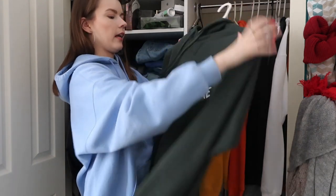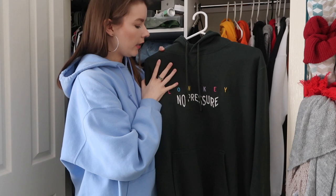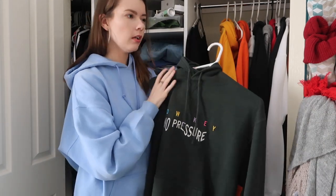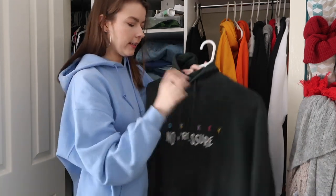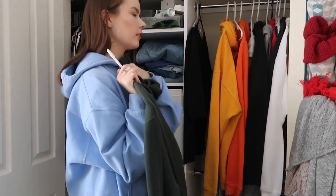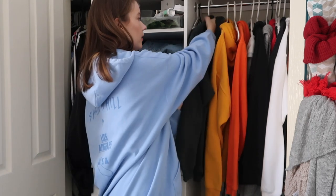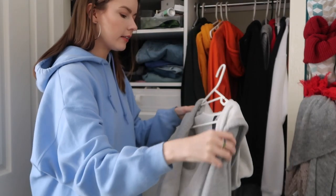Next we have a Paramore hoodie — this is merch from their most recent Australian tour. This is so warm, this is also one I wear all the time. These and my Shadow Hill are like my main things. It's super warm on the inside and I love this, it's just so nice. This is definitely a keeper, plus I love Paramore so I need to keep it. I used to have heaps of Paramore merch but I kind of grew out of the styles since I bought them all when I was like 14, so I'm glad to have some of it back in my life.